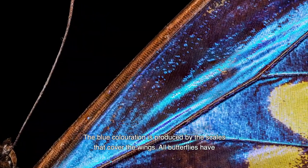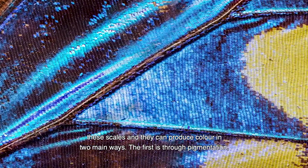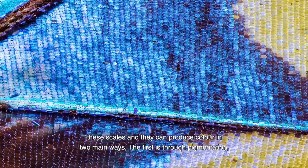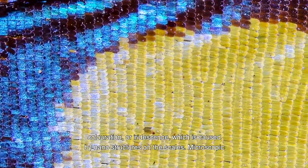The blue colouration is produced by the scales that cover the wings. All butterflies have these scales, and they can produce colour in two main ways. The first is through pigmentation, which is how the yellow spots on the wings get their colour. The second way is structural colouration, or iridescence, which is caused by nanostructures on the scales.